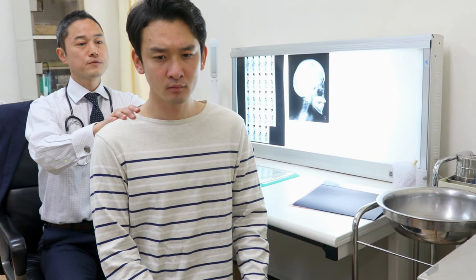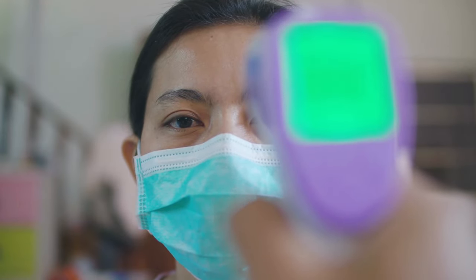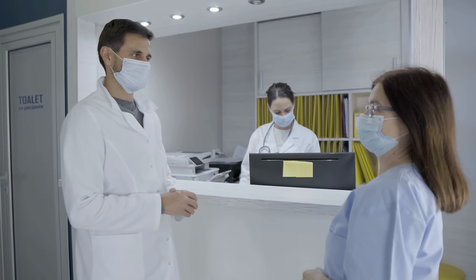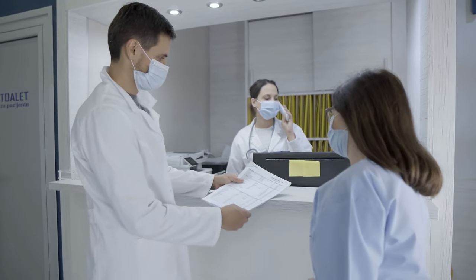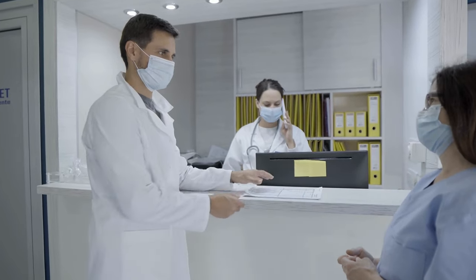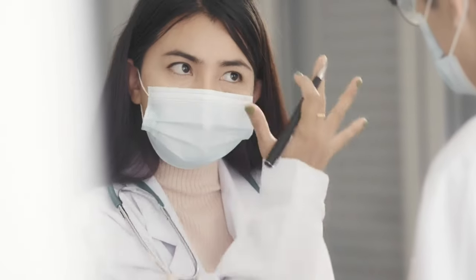I advise you to pay attention to what I am about to go over, as this is for your own benefit. When you come into a clinic, you have to take your temperature, sanitize, and always wear a mask. Next, when you approach the counter, sign in with your name in katakana. If you're not sure how to write your name in katakana, do not worry — watch my video on all katakana characters and pick the ones for your name.